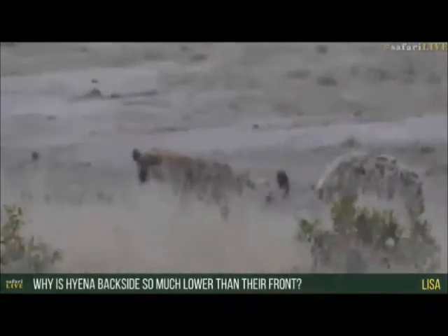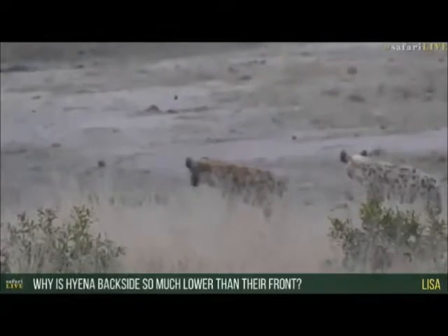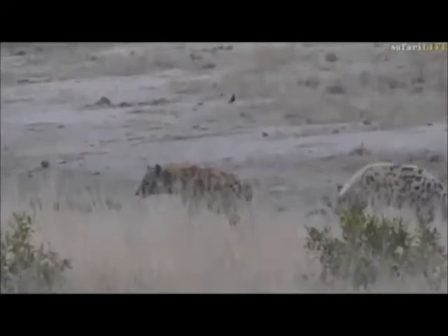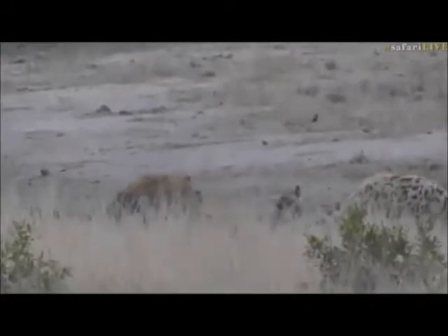Lisa, the reason why hyenas' backside is so much lower than their front is that these guys are covering massive distances. They're not like lions and leopards that have a short burst of speed. These guys have this sloping back because when they run, they rock, and that rocking motion is far more energy efficient than a straight-backed animal. It means they can cover much longer distances without exerting as much energy. You'll find things like topi in the Mara and wildebeest have that too — all these animals that move big distances tend to have this sloping back pattern that allows them to run for longer periods and chase animals to exhaustion.